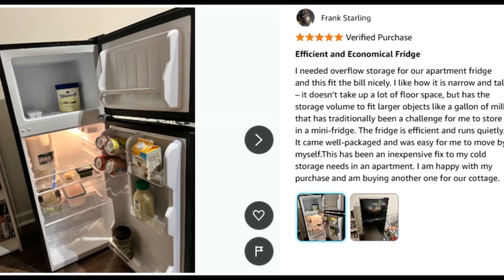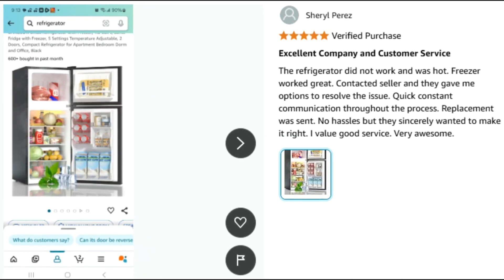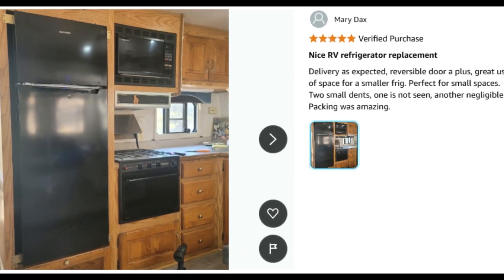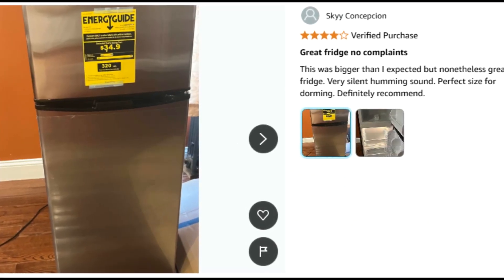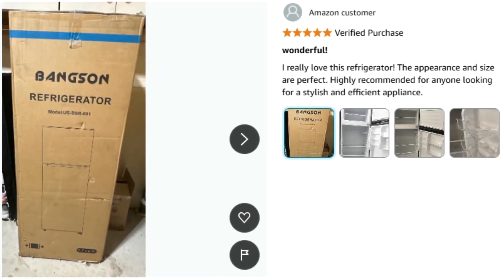This small refrigerator is designed to save energy and operates at an average of 39 dB during normal use, which won't disturb your daily life. Please note that due to transport, the refrigerator may experience some bumps, so it is recommended to place it upright for 6 to 12 hours before plugging it in to ensure quiet operation and a longer lifespan.